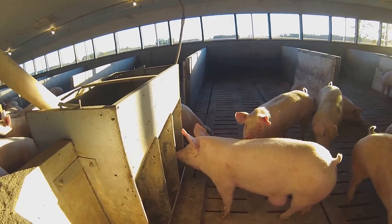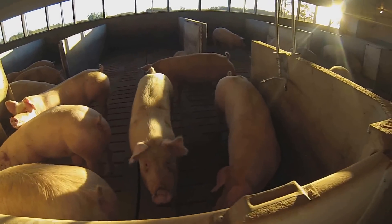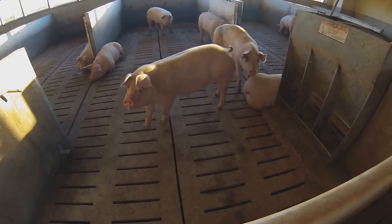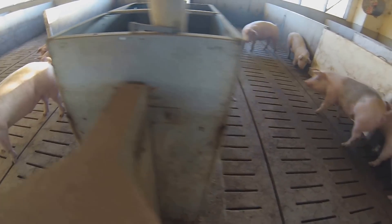What would your favorite part of being at a hog farm be? I guess part of it is I enjoy working with the pigs. And part of it is it's never always the same — there's always a challenge of some sort that comes along.